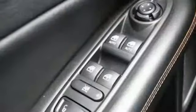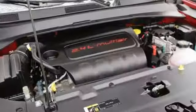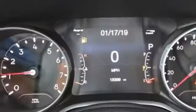The Car Connection comments: overall, the Compass has a vaguely sleeker, classier look. Everywhere you want to go, anything you want to do, Jeep takes you there.